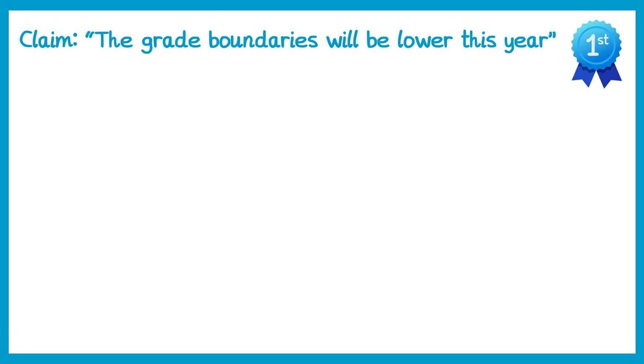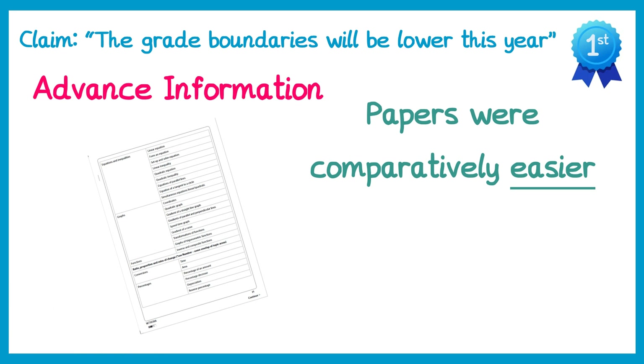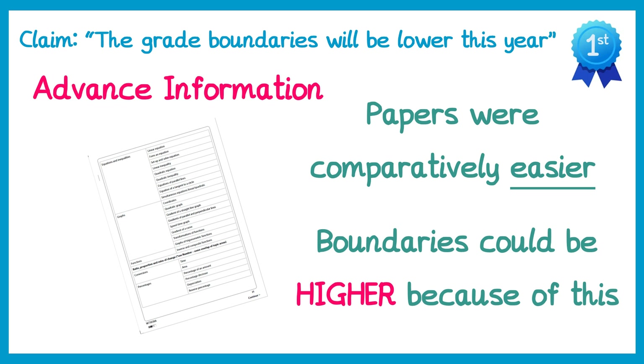Now what about this year? This year we had advanced information, which in theory should make the papers comparatively easier because you knew the topics that were coming up. Now of course you had the advanced information because there was disruption to learning, but I expect the overall effect of having advanced information is that grade boundaries could actually be higher because of this. Students will generally score better on this year's papers than they may have done in the past, because they knew the topics that were coming up.